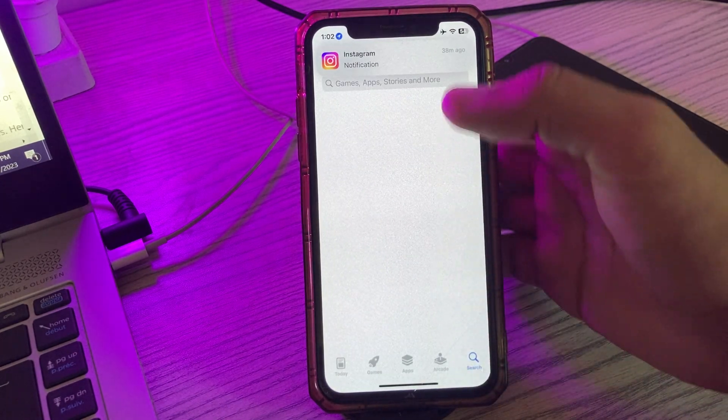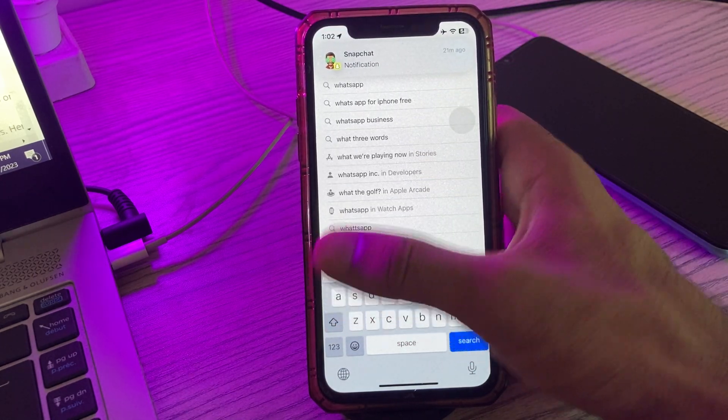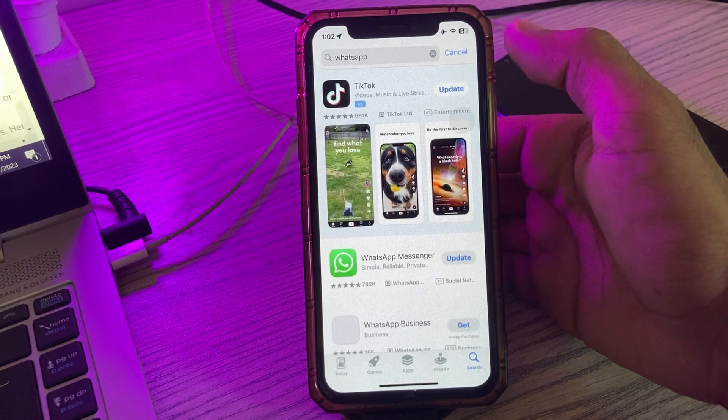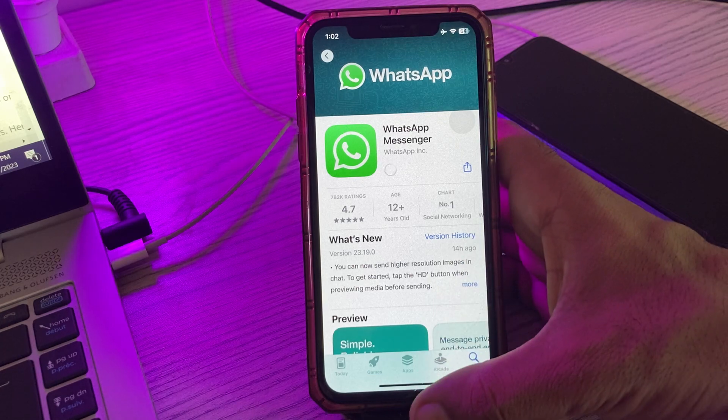Search for WhatsApp in the App Store. Here you can see the update — update your WhatsApp to the latest version.